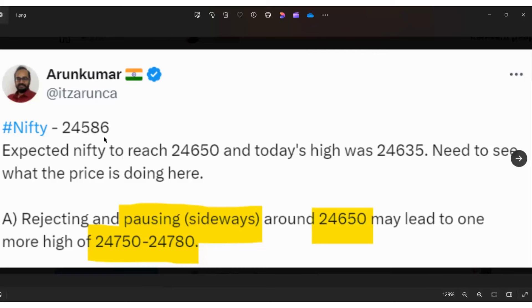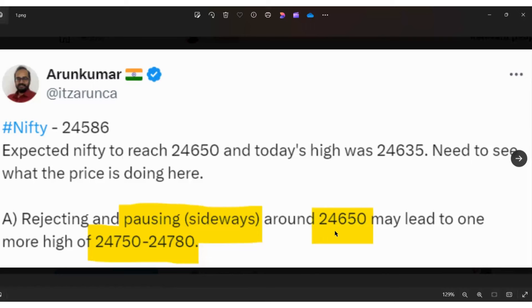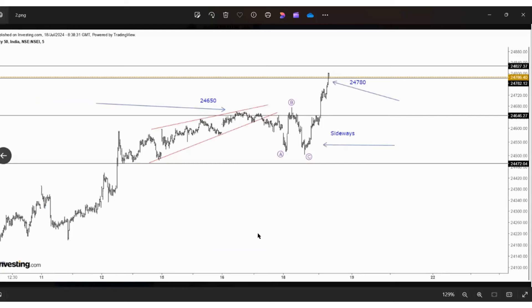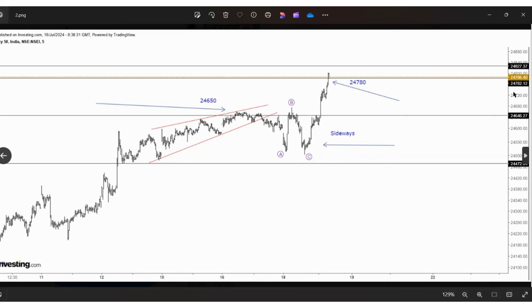When it was trading around 24586 this is what we posted and discussed. See — 24650, getting rejected from 24650 and pausing sideways. A sideways is non-directional — a, b, c sideways. So if sideways comes around 24650, expected 24750 to 24780. See this line — 24782 — everything was already marked and prepared. The wave had not yet ended so I expected the price to reach 24827, that's why I marked this line.